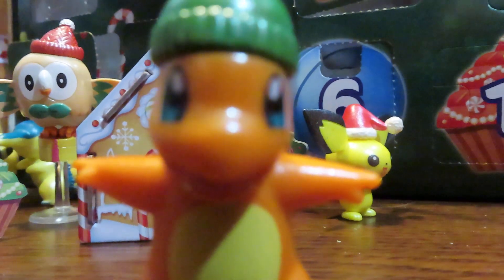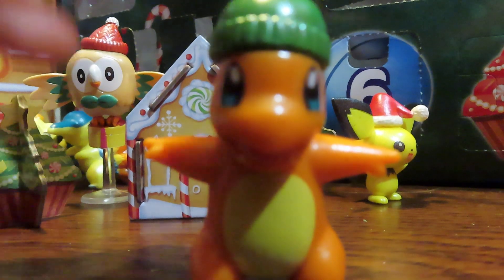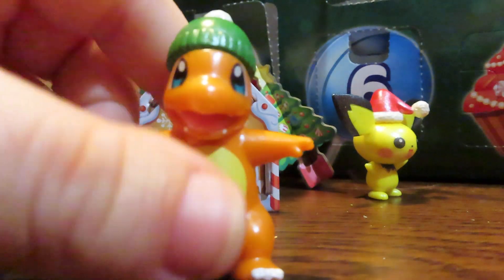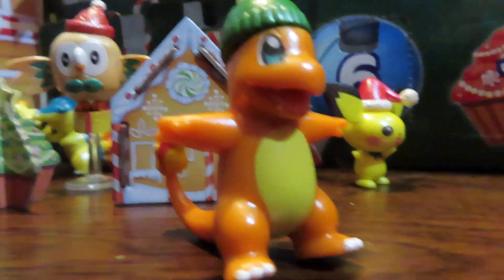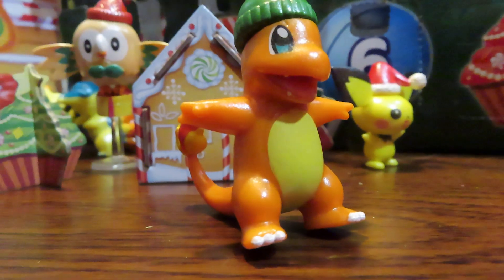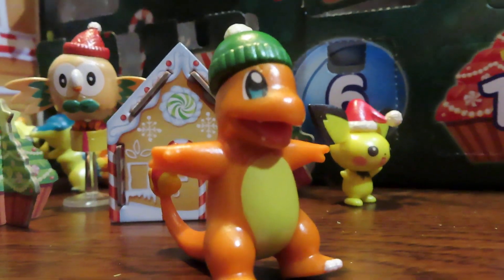I absolutely love this little Charmander. This is going to have to be a quick episode today guys, because my battery indicator is flashing — I forgot to charge my camera. I set it next to the charger but apparently didn't actually plug it in, so that's my bad. Thank you guys so much for watching! If you liked it, don't forget to like and subscribe. I hope to see you guys tomorrow for day 18 — we'll see what's behind this cupcake. Bye guys!